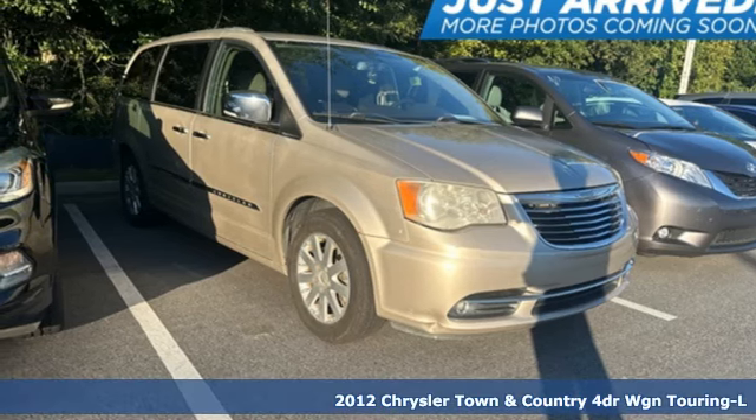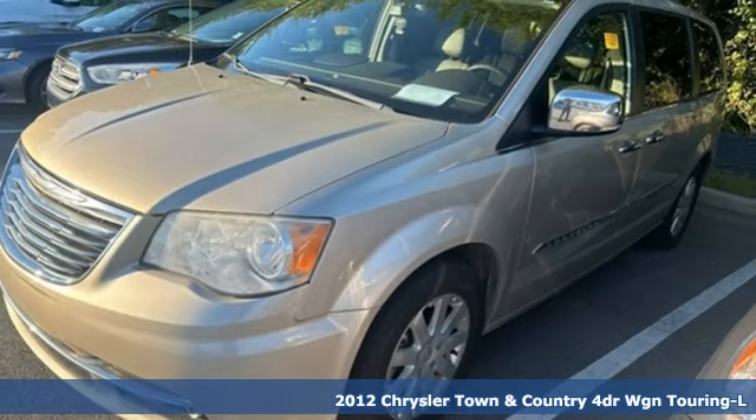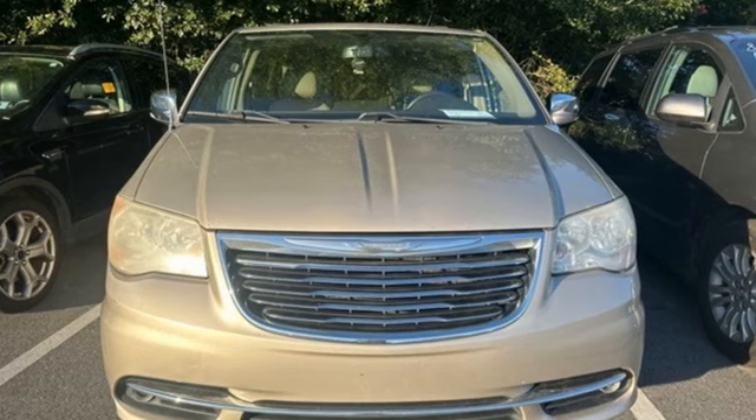It's a 2012 Chrysler Town & Country. With some of the most important conveniences of home, this is the van you'll want to take on all your outings. It's equipped for all your driving needs and wants.